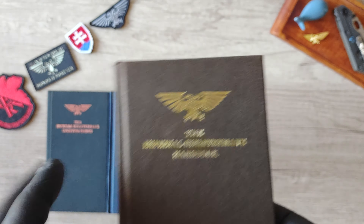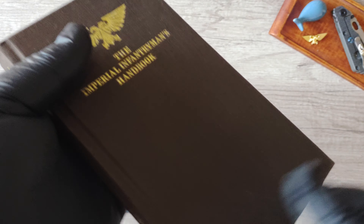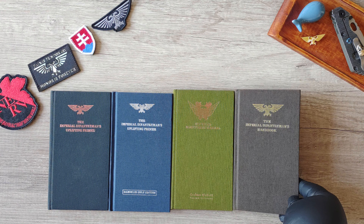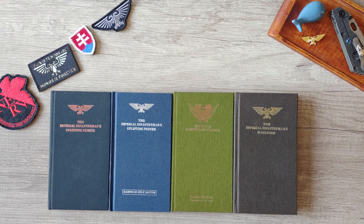They nicely combined everything together in this brown canvas cover, and it is also the same size as the earlier editions.